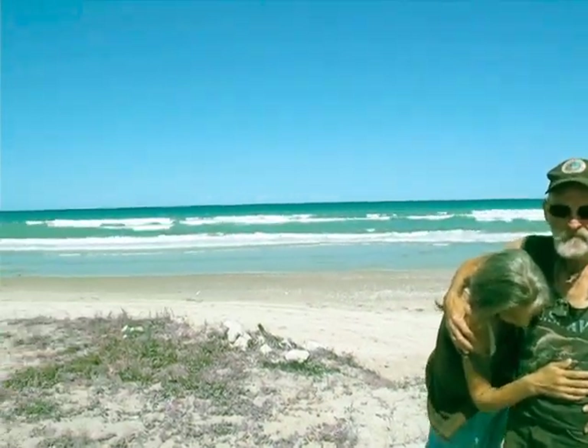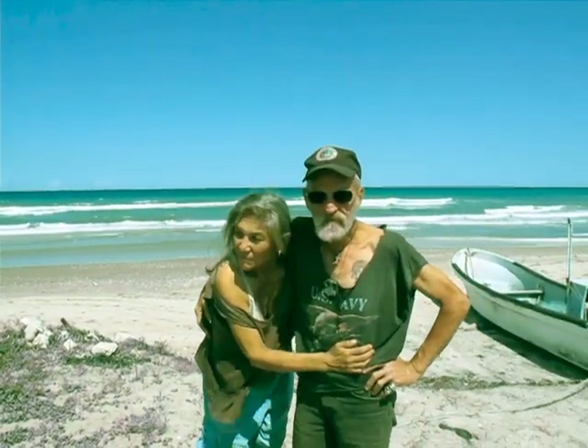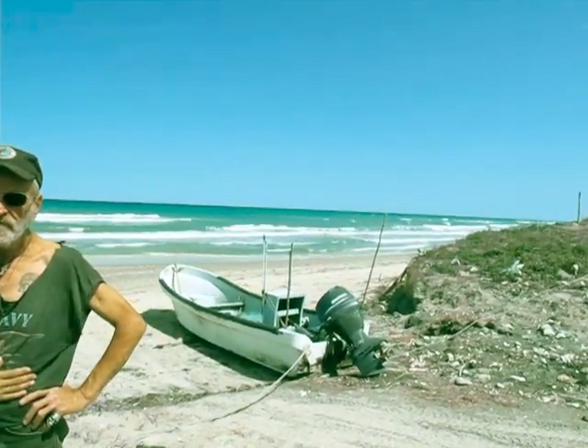This is a gorgeous beach — it's completely remote. He tells me you can buy a half acre of land down here on the beach for 10 grand. I might have to do that.